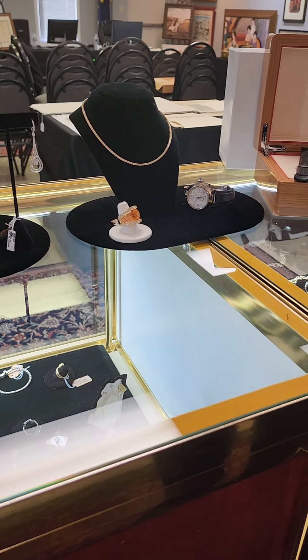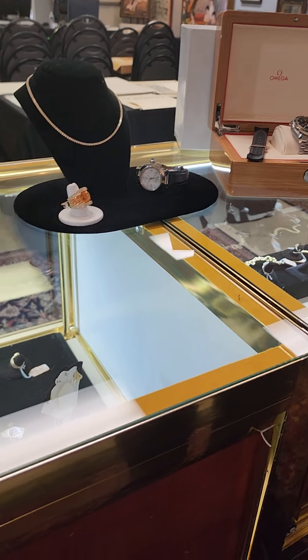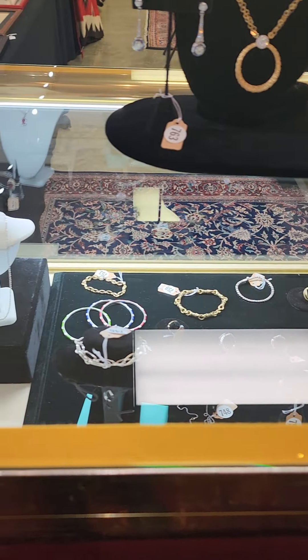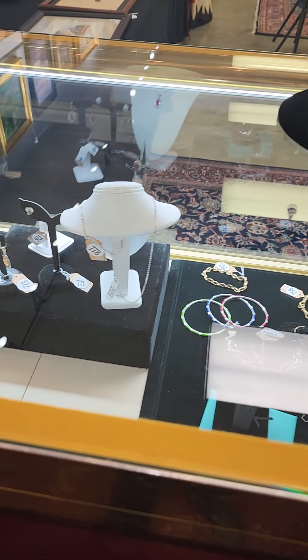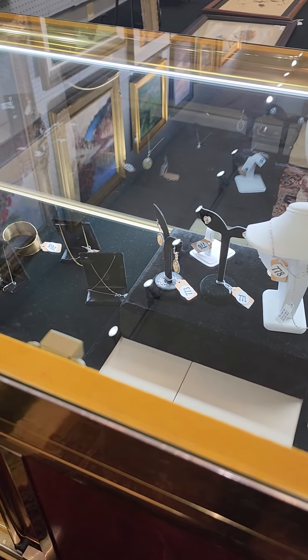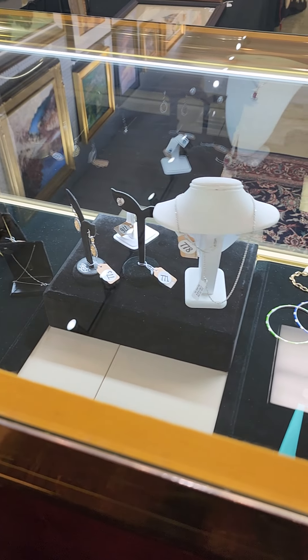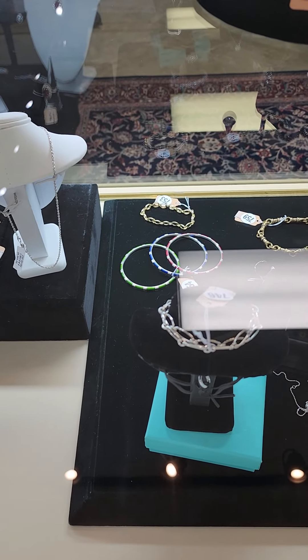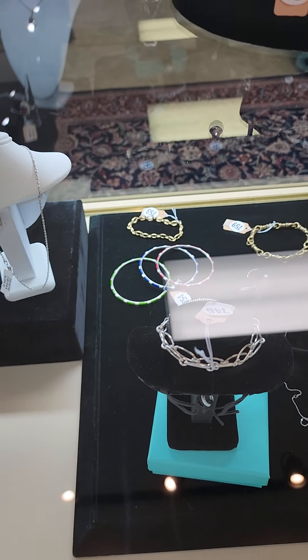Hi everybody, this is Darren with Wycliffe Auctioneers. Just wanted to point out a few of our highlight fine jewelry items we have coming up at our auction this Saturday, November the 5th. We have well over a hundred lots of fine and estate jewelry — definitely an auction you don't want to miss, especially just in time to get ahead of the Christmas rush and buy your jewelry at auction prices.